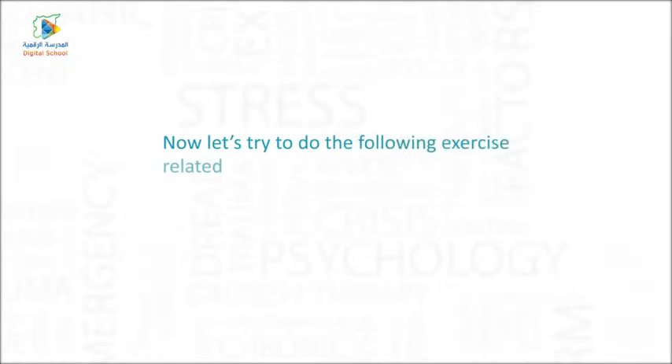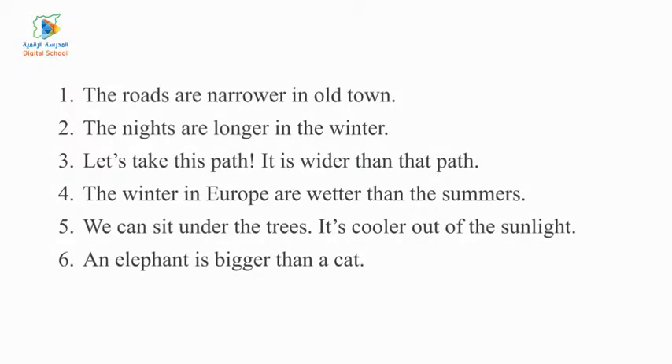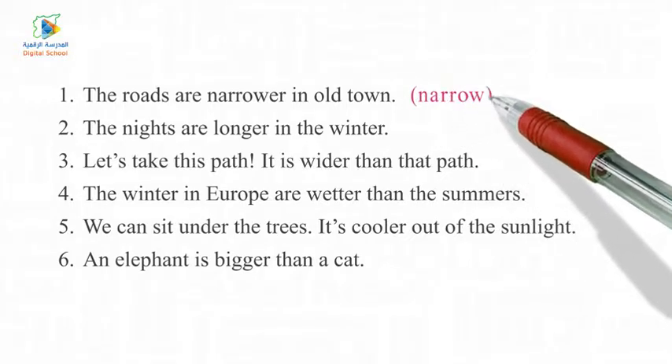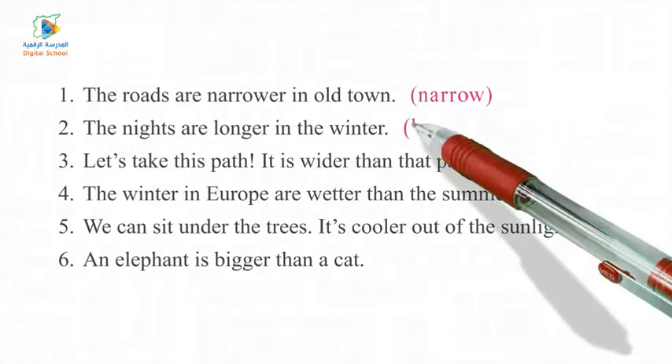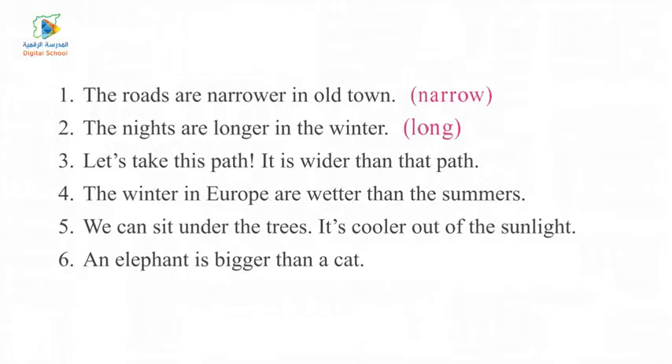Now let's try to do the following exercise related to the adjectives. One — The roads are narrower in the old town (narrow). Two — The nights are longer in the winter (long). Three — Let's take this path, it is wider than that path (wide). Four — The winters in Europe are wetter than the summers (wet). Five — We can sit under the trees, it's cooler out of the sunlight (cool). Six — An elephant is bigger than a cat (big).